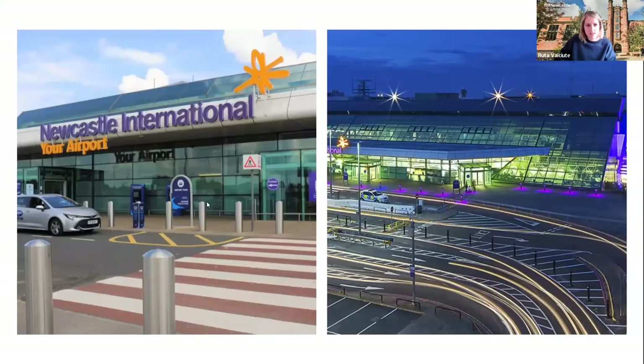Last but not least, perhaps not the most exciting but a very important one — our international airport. It's the largest airport in the Northeast, and while it is quite compact, it's really well connected to the city. Just jump on the metro and in 20 minutes you're at the airport. You may well find yourself using it to get away for a short weekend in Europe, as it is really well connected with Europe.